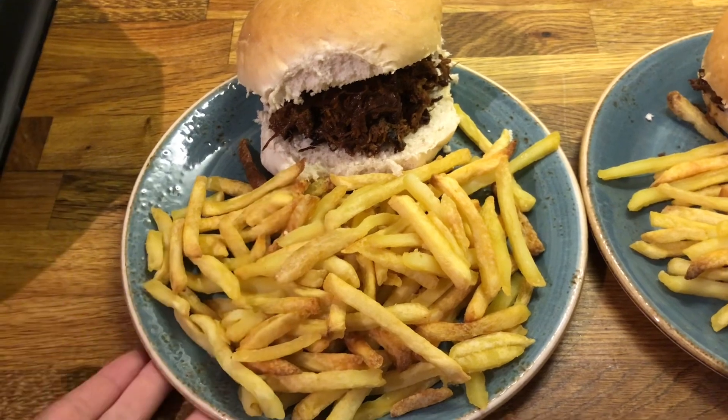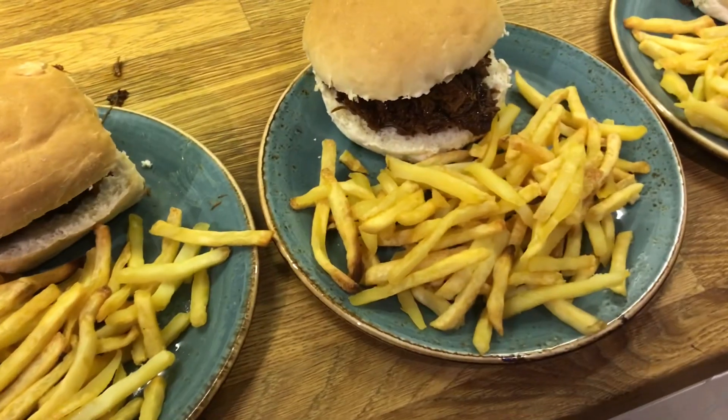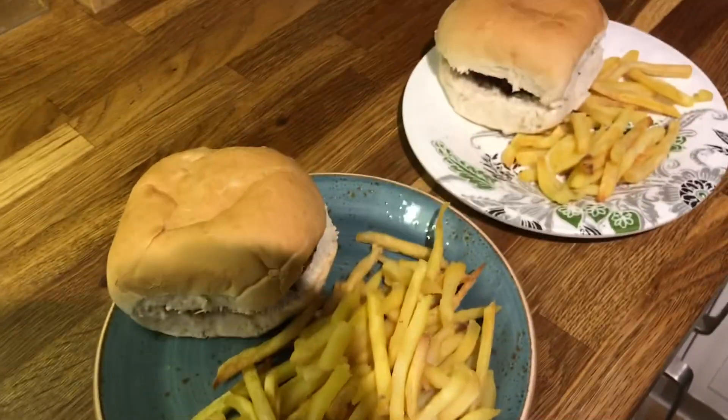I did ask Danny, he said that he'd just have the one though. But that is Danny's, mine, Cameron's — oh I spilled a bit — Liam's, Ollie's and Ella's.